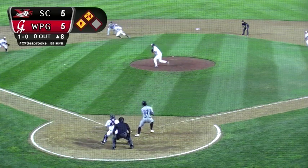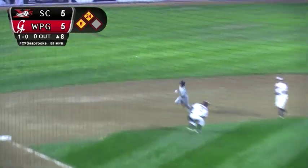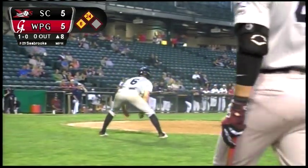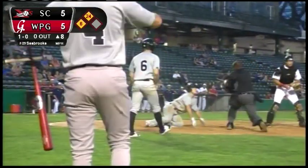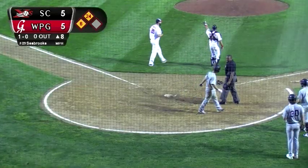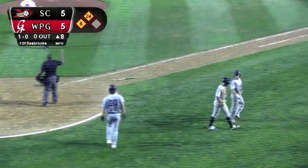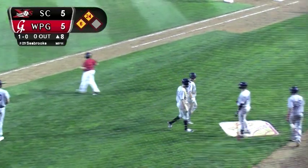The 1-1 pitch — ground ball the other way, base hit through to left field. Lang scores from third. They're going to wave Macaluso to the plate. Here's a throw by Kevin Lachance — Stafford's got it, the tag. And Macaluso is out at home plate. Kevin Lachance with a great throw from left field. Drew Stafford lunges back and lays down the tag to cut down Dustin Macaluso.